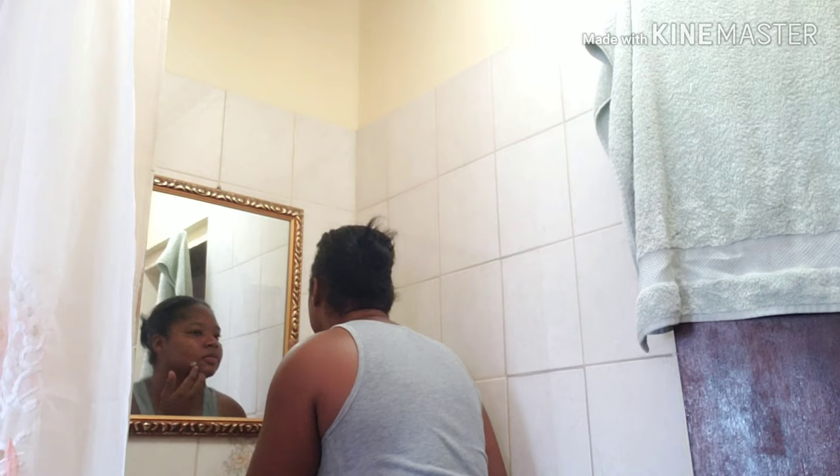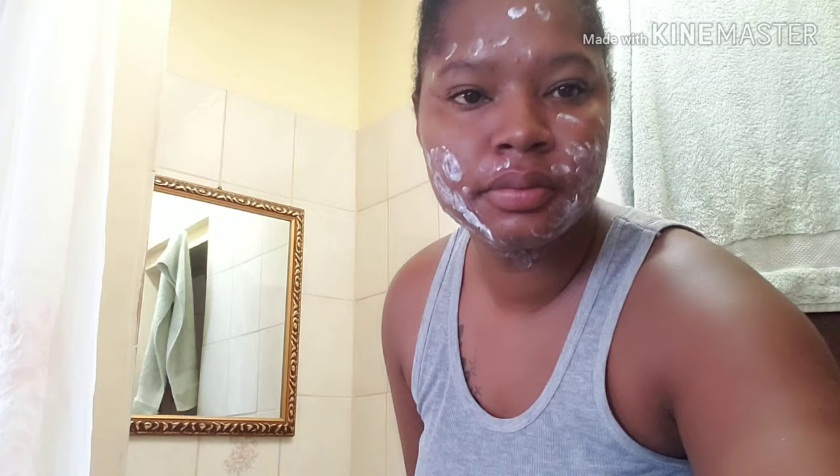Forgive me for showing you my back — I don't have enough space at the front to position the camera. I'll get better at this. I'm going to apply my Ambi cream on my dark spots and acne marks. This is the amount of marks I have on my face — I'm just going to rub the cream in properly.